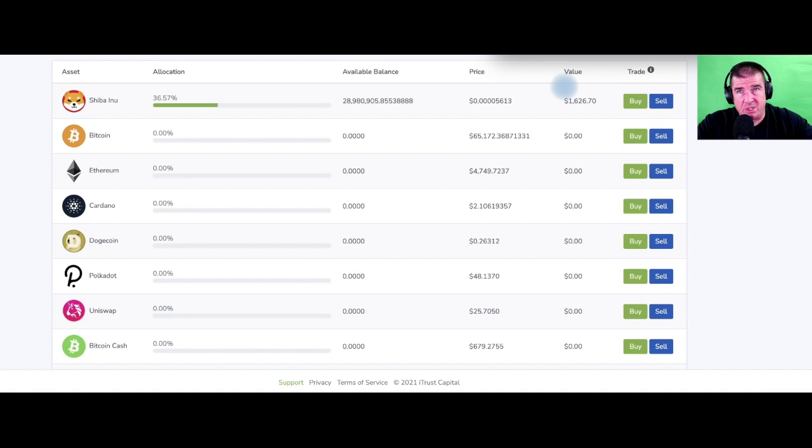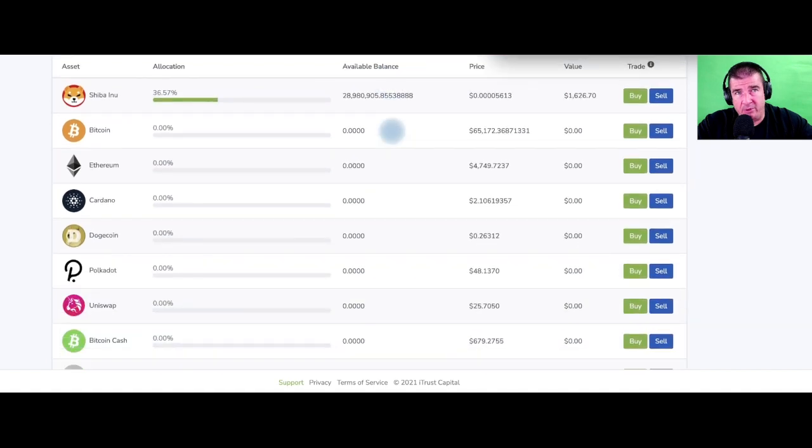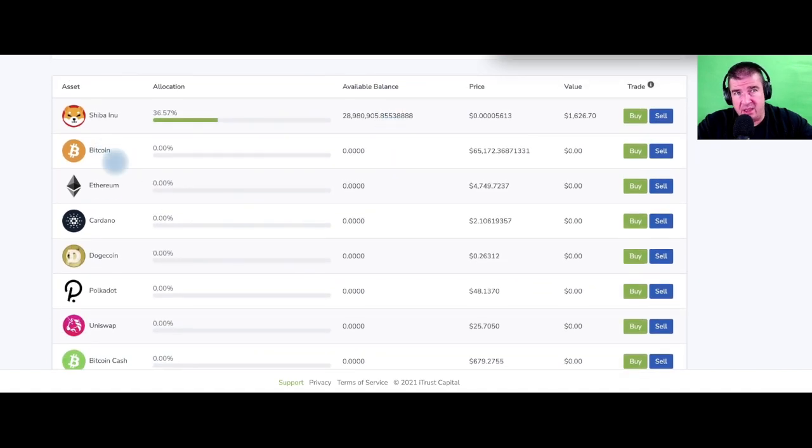At the time of filming, that Shiba Inu position was house money — 100%. I could lose it all, it could go to zero, and I wouldn't miss a beat. My cash available balance is $2,821. My initial starting balance was $2,500, split across the big three — Bitcoin, Ethereum, and Cardano — roughly 60/30/10. It ran up quite nicely and returned about a $2,000 profit in about a month and a half.